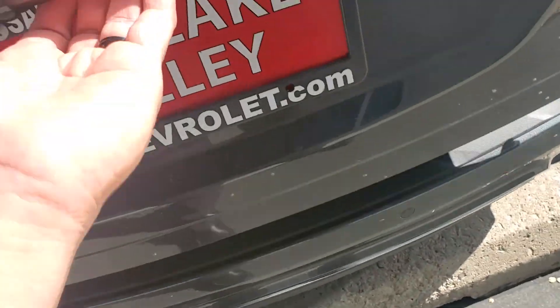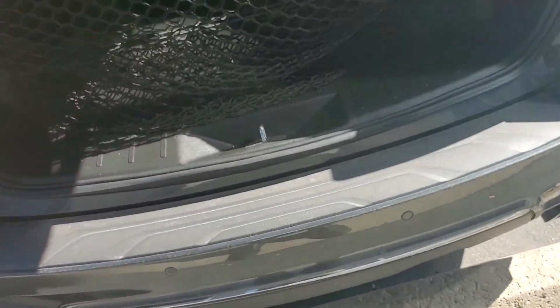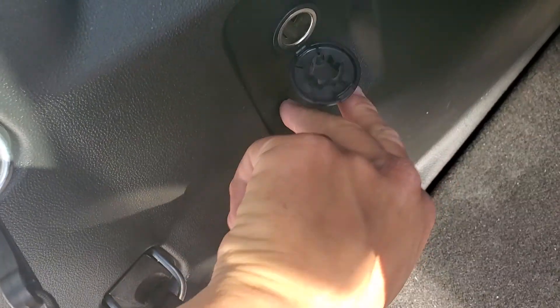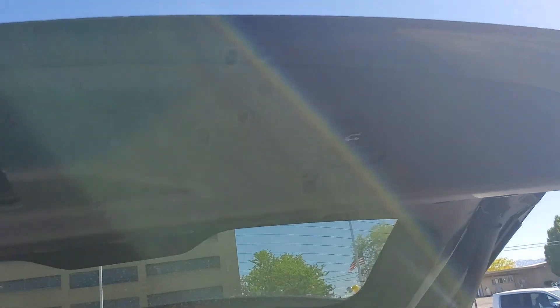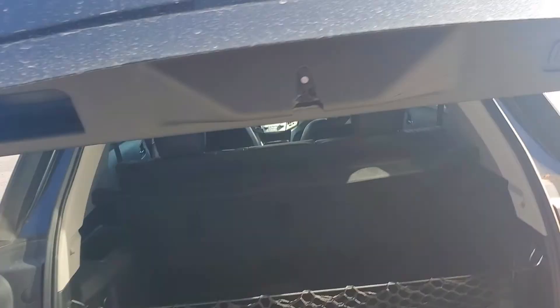Come around the back. You have a cargo net in here and also a cover. Spare tire. Outlet. A little cubby hole there. You do have a Pioneer sound system in here. You also have the powered lift gate here — you can close that.